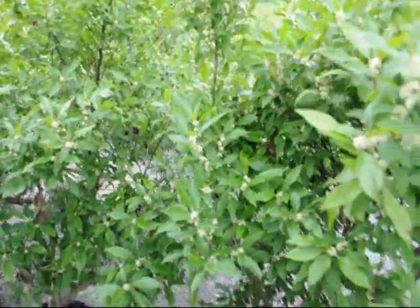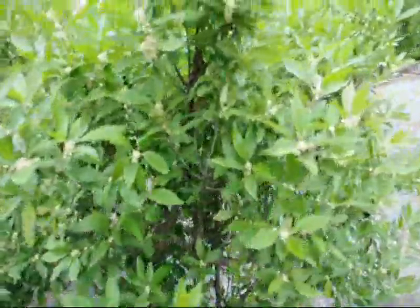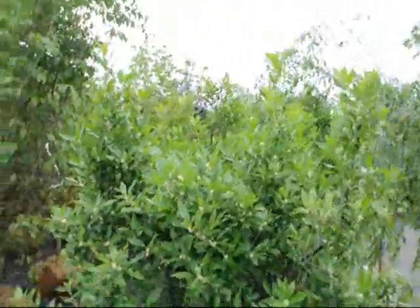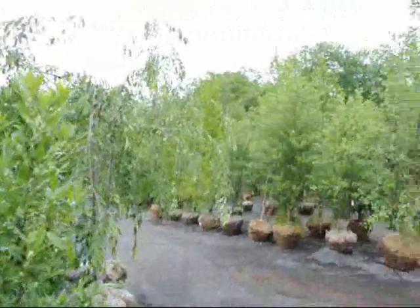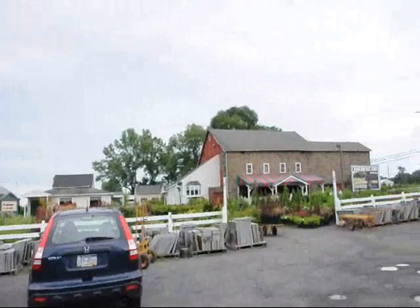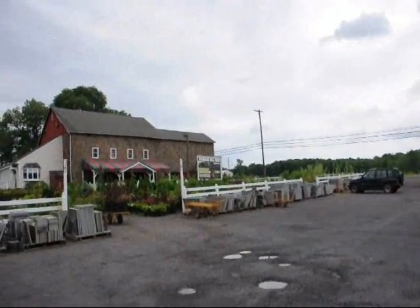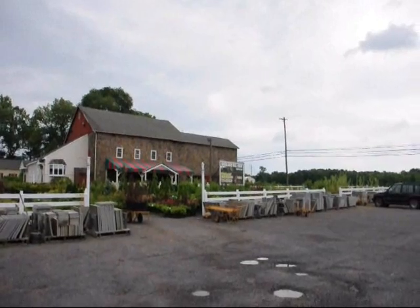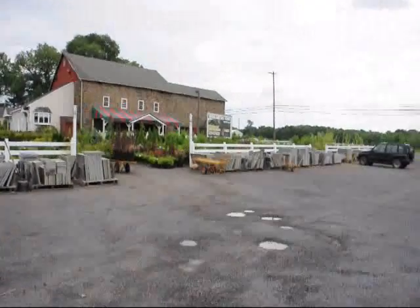We do travel and go to most locations to make deliveries and plantings. We're located in Fountainville, PA on Route 313 and we have thousands of other trees, plants, and shrubs for you to come and take a look at. Give us a call at 215-651-8329.